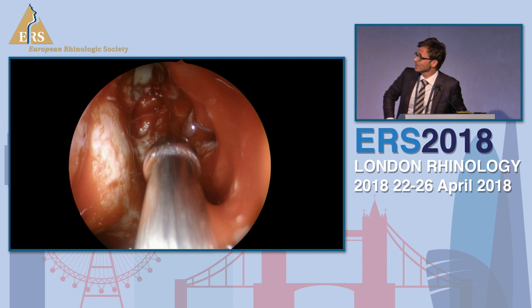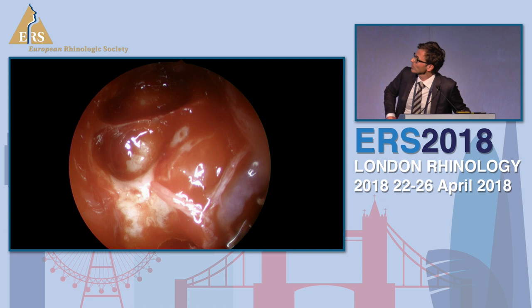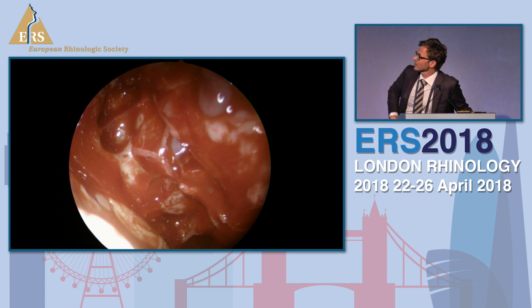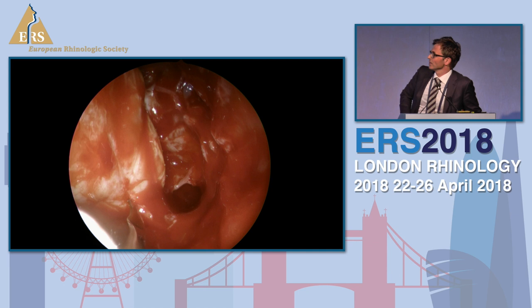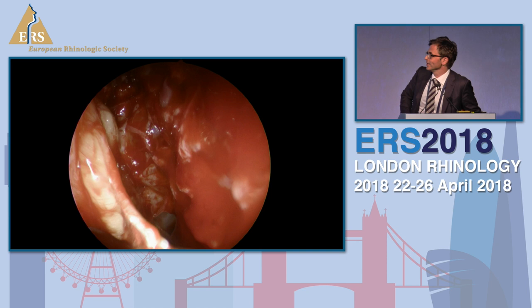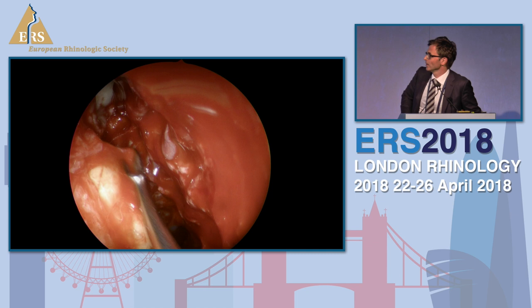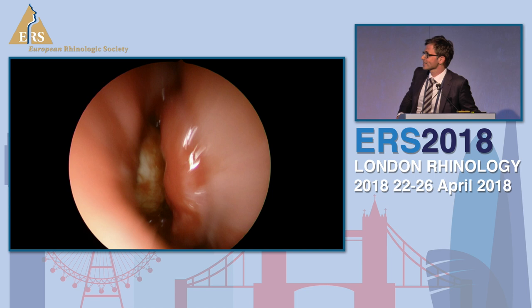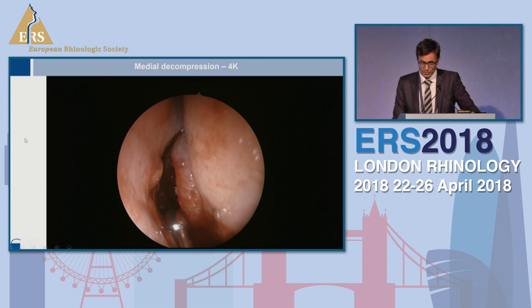Now we would like to see the 4K video. Here we see the ethmoid artery if you look close behind the open sphenoid. We incise and resect the periorbita. The colors are different and you have different possibilities to choose a color mode that comes close to what you are used to. All the red colors are more normal than using full HD technique. Again, resection of the periorbita and fat prolapse achieve adequate decompression, with control of the frontal sinus and of the sphenoid in order to avoid mucoceles.